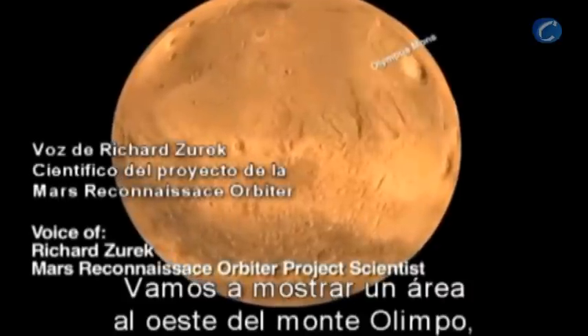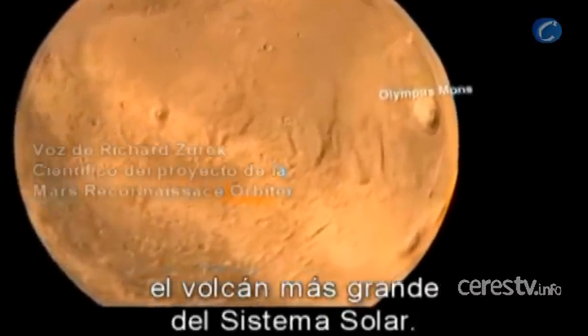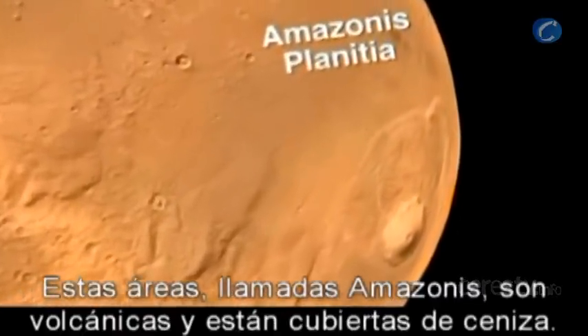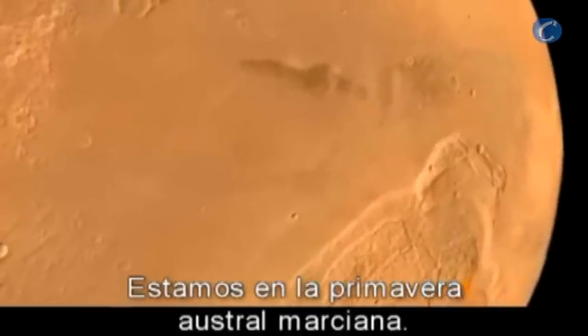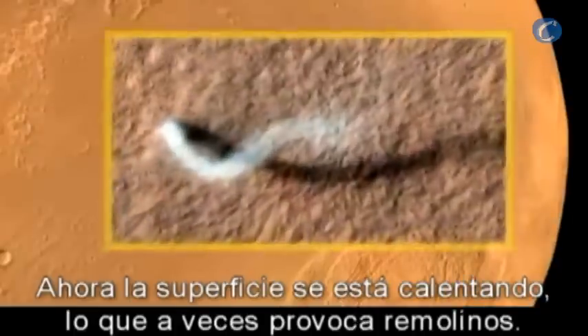We're going to zoom in on an area that's to the west of Olympus Mons, the solar system's biggest volcano. These areas, called Amazonas, are volcanic plains covered with dust, and this season is northern spring on Mars. At this time, the ground's getting hot, and when the ground gets hot, it can produce dust devils.